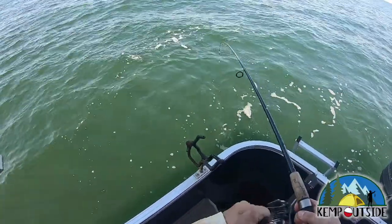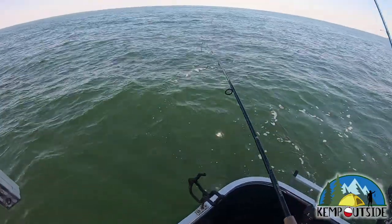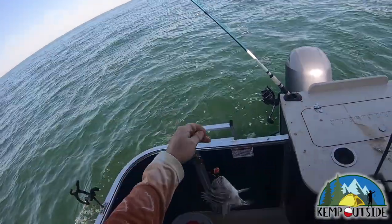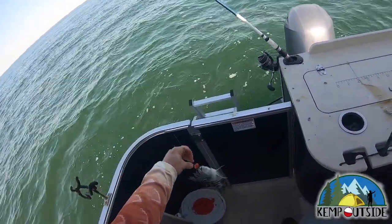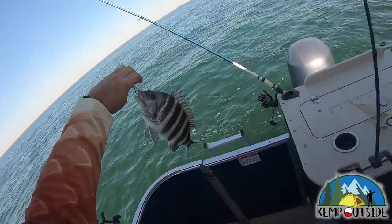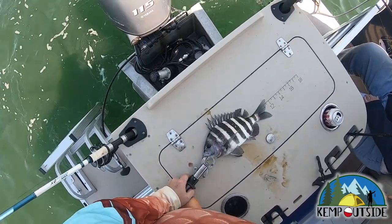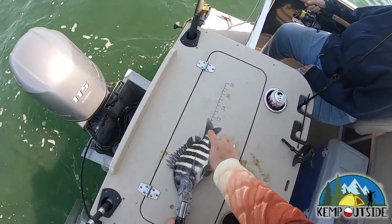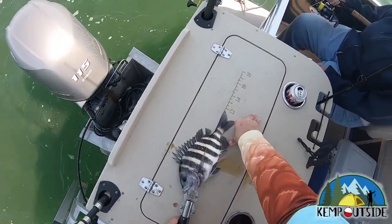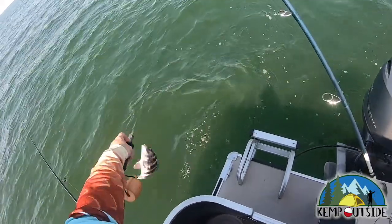Fish on! A little convict — a little sheepy. He's probably legal, but I'm going to throw him back. In Florida, sheep's head need to be 12 inches to keep. This guy's a little short, and quite frankly I always like to keep them when they're a little bit bigger just so you get more meat. He's going back in the water.